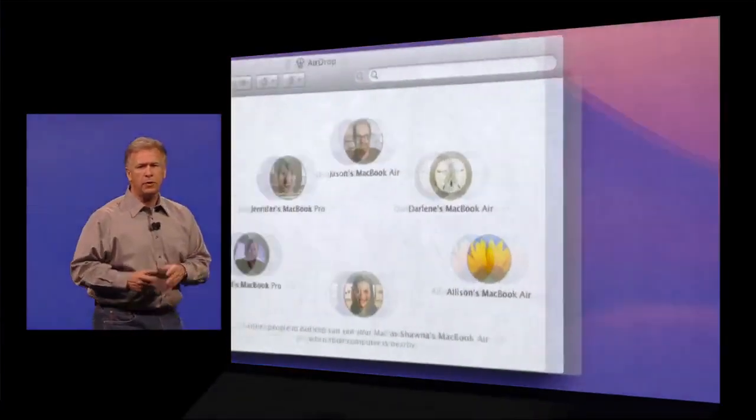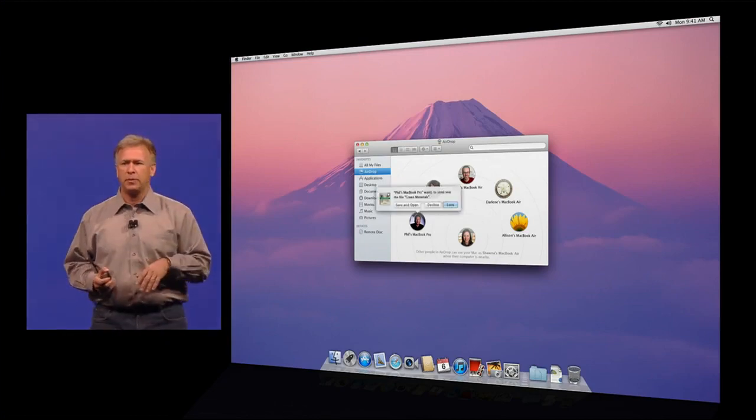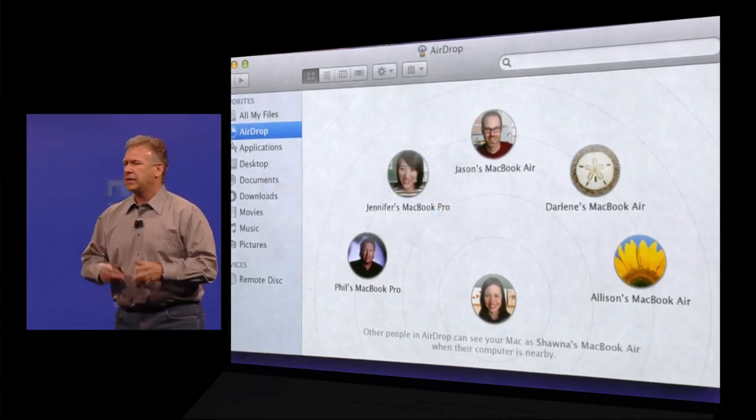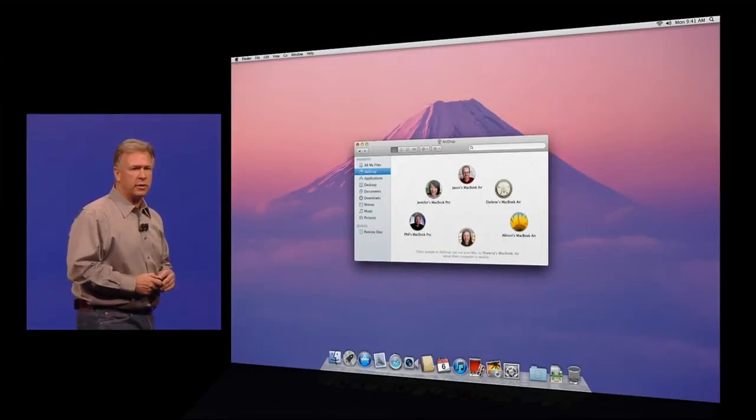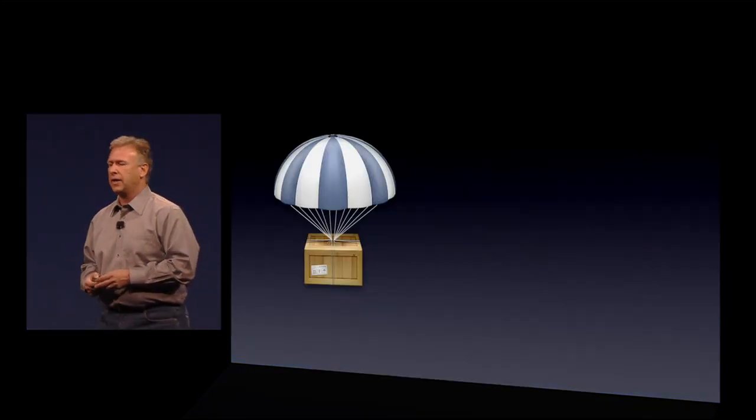And I confirm I do. On Shauna's computer, because she's also now running AirDrop, she sees it pop up over my picture — I'm trying to send her a document. She confirms she wants to receive it, and it downloads right into her downloads folder. And that's it. That's what it takes to now wirelessly share files between Lion computers.